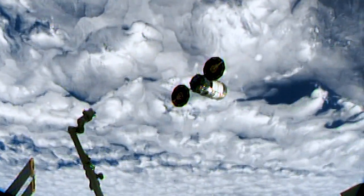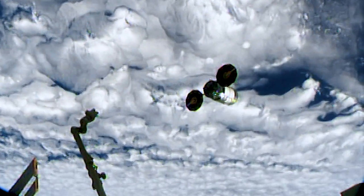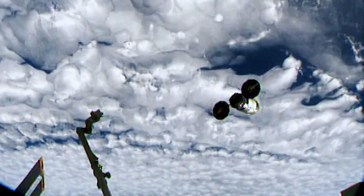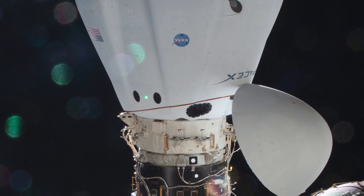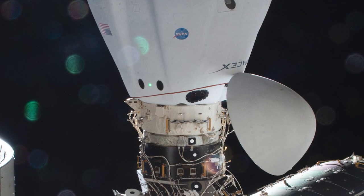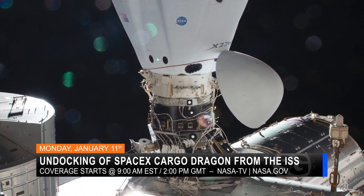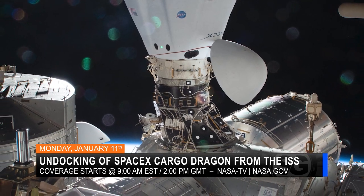After unloading the precious cargo, astronauts filled Cygnus with trash to burn up with the vehicle upon its fiery re-entry into Earth's atmosphere after completing its secondary mission in orbit over the next several weeks. SpaceX's Cargo Dragon will be the next departure from the space station, scheduled to undock for a splashdown in the Atlantic Ocean on January 11th.